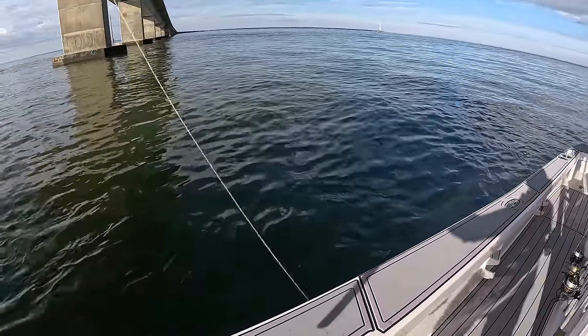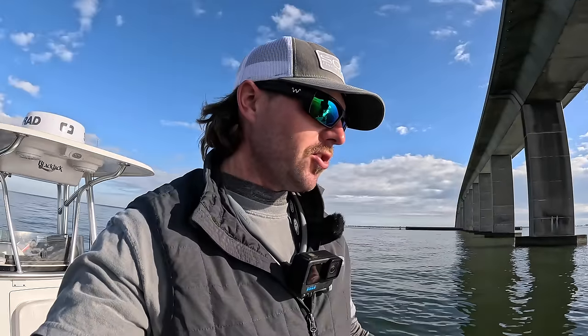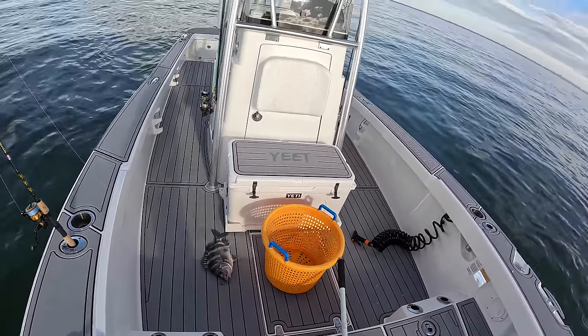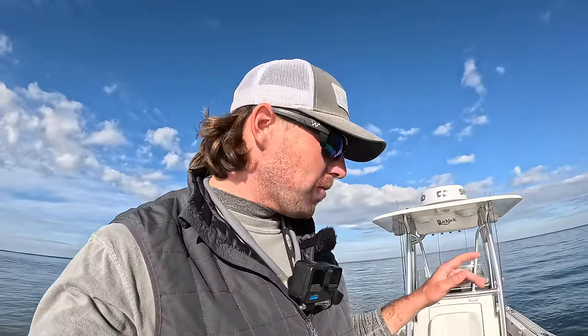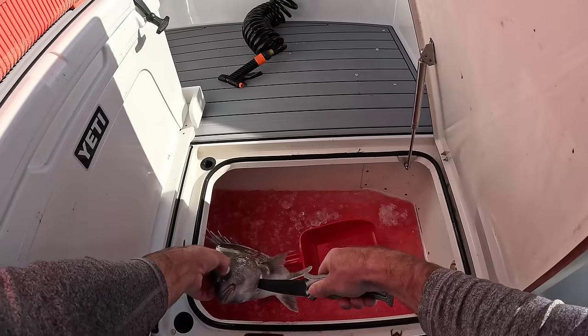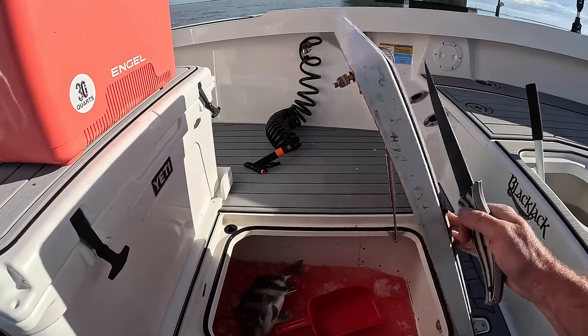We just pulled up to this bridge right here and I noticed the current was ripping pretty good, so I wasn't sure if we'd be able to fish this or not. I just dropped one shrimp down and we just caught probably about a 16-17 inch fish. I am fishing on the down-current side of these bridge pylons — one, because it's easier to hold your bait there, and two, most of the time that's where the fish like to hang out because they don't have to fight the current.